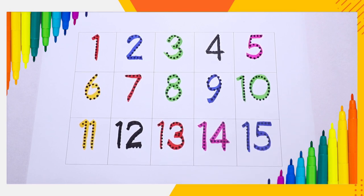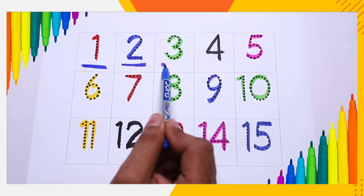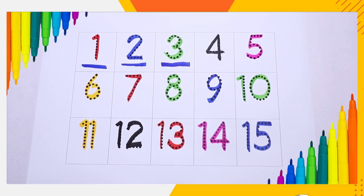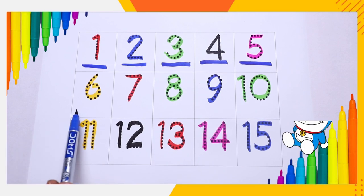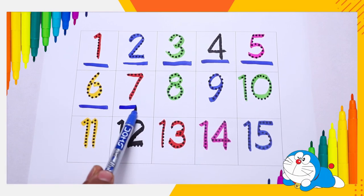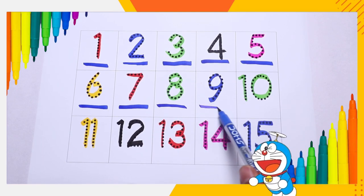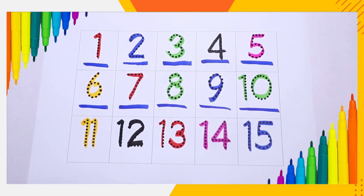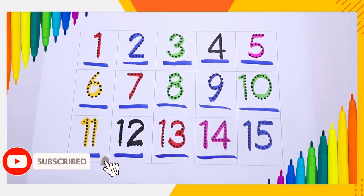So now we learn: number one, number two, number three, number four, number five, number six, number seven, number eight, number nine, number ten, number eleven, number twelve, number thirteen, number fourteen, number fifteen. Thank you.